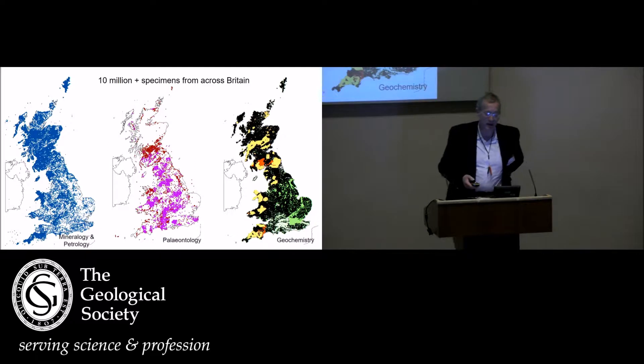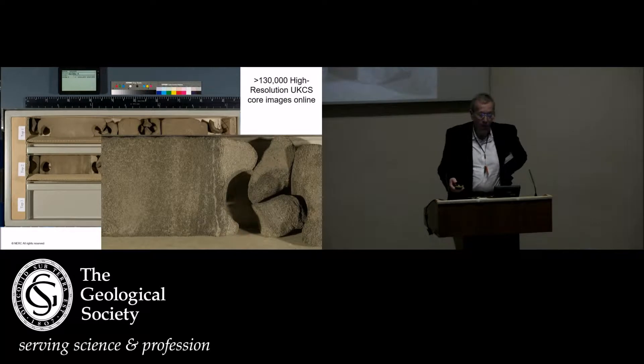We have about 10 million specimens — well in excess of that, though how many specimens constitutes a borehole is really up to your definition. To give you an idea of the spread, you can see mineralogy and petrology samples, particularly in central Scotland, paleontology, geochemistry, and of course borehole collections. We have online 130,000 high-resolution images of core from UK continental shelf hydrocarbon wells, freely available.